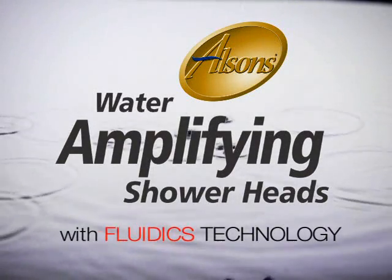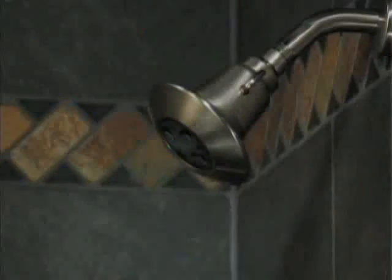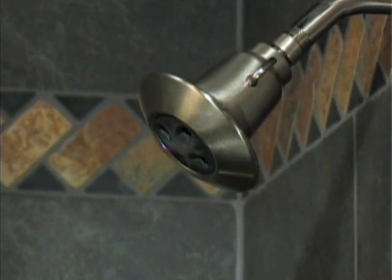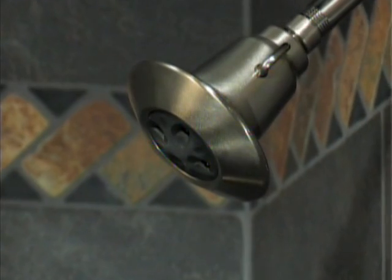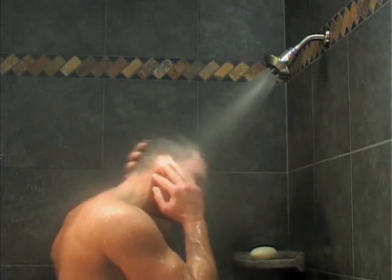The Allison's Water Amplifying Showerhead with Fluidix Technology reinvents the showering experience. This innovative showerhead is the ultimate experience in spray performance and water savings.